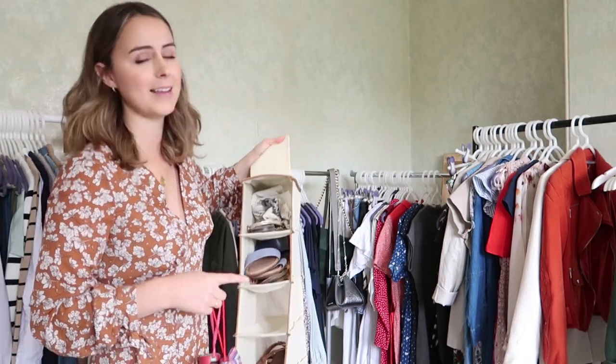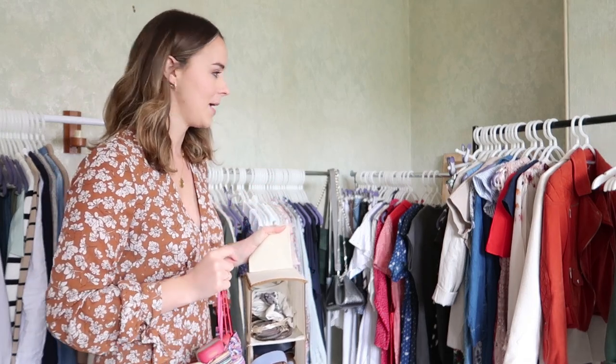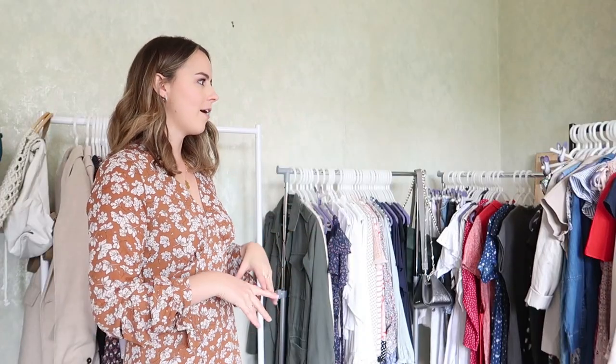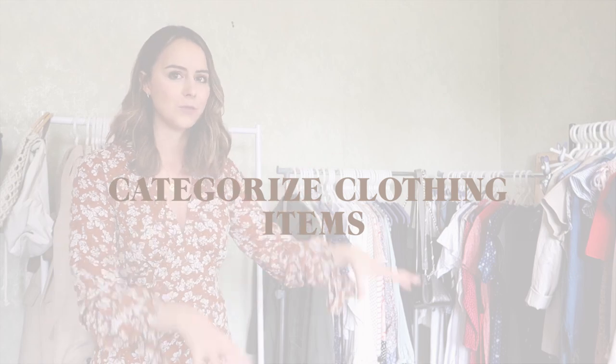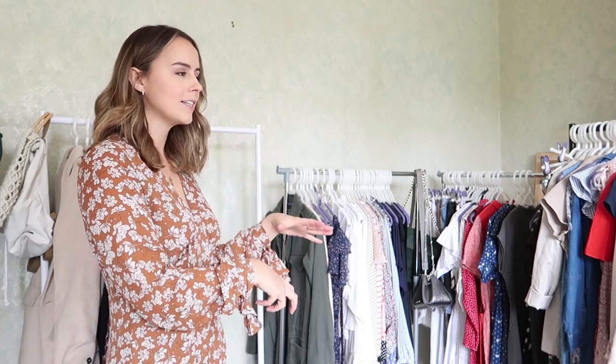I'm going to take away the umbrellas and the shoe compartment because I have enough space to store my shoes somewhere else, but the issue I'm having is hanging space. I'm going to get rid of this to get some more. This is the stage where I'm going to organize what I have on the rails, put them into categories, and start color coordinating them. I might be able to find a few more things that I also want to store away.